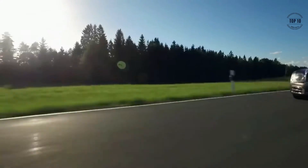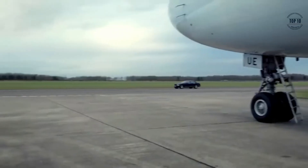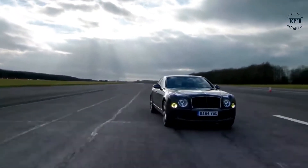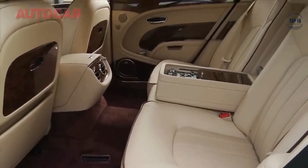Bentley Mulsanne. The Bentley Mulsanne is the brand's range-topping saloon, and to say that it rivals even the most acclaimed luxury cars would be a serious understatement. Available in three models — the standard Mulsanne, the long-wheelbase Mulsanne EWB, and the performance-focused Mulsanne Speed — whichever you land yourself in, they all come with a lavish interior complete with polished wood, plush leather, and brushed metal.